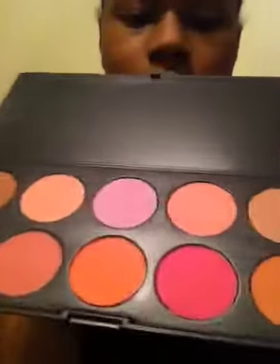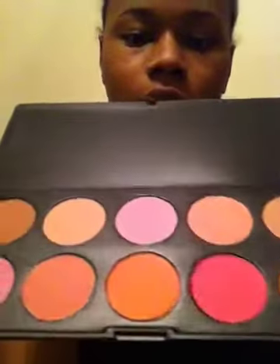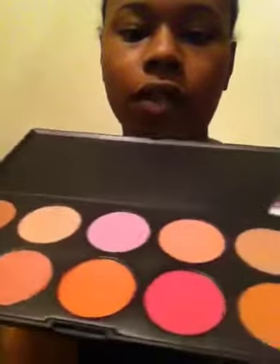It's from BH Cosmetics — it is a 10-color blush palette. I'm going to pop it open for you guys and show you the colors. They are amazing. Those colors are very beautiful and vibrant.